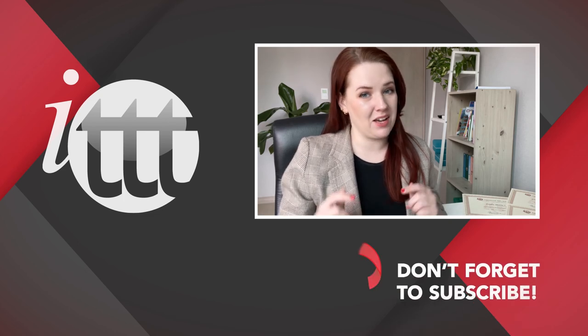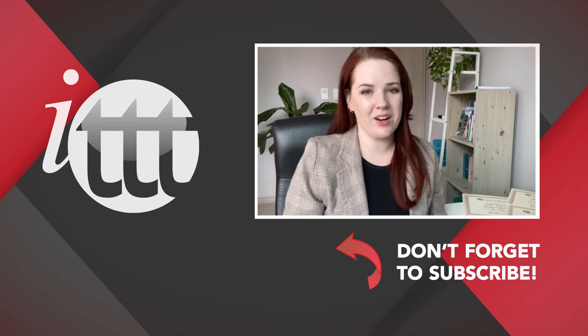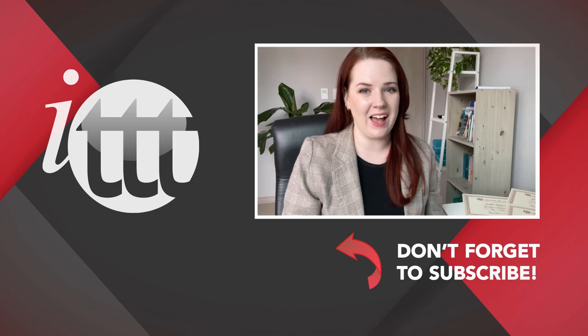Thanks so much for watching. We are ITTT, the leading provider for TEFL and TESOL training courses. If you liked this video, please subscribe by clicking the button down here and click on any of the videos here on the left for more interesting teaching tips for getting certified to teach English abroad and online. Have a great time!